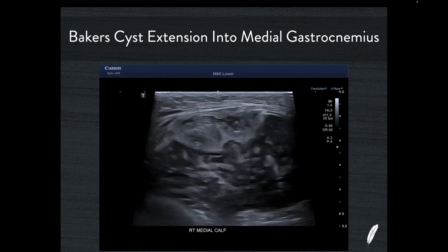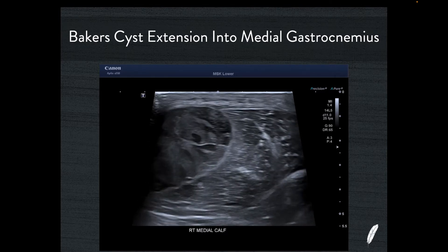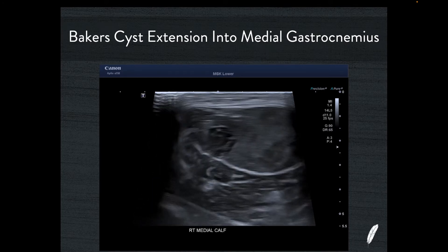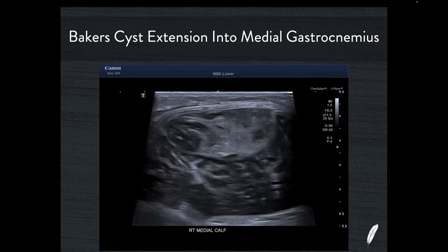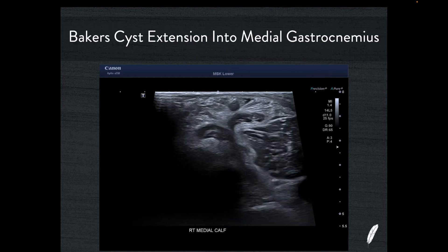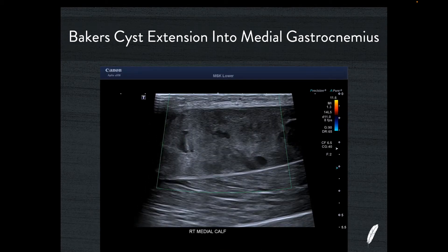This did raise a small concern — how certain can I be that I'm not dealing with an intramuscular sarcoma? But as I scan through it, it's very clear this just looks like blood product. It has very well-circumscribed edges and I can follow it right back to the classic Baker's cyst location, heading proximally until we end up right back between the medial head of gastrocnemius and the semimembranosus tendon. Putting power Doppler on it using low PRF, high gain, and very light transducer pressure, there's just no flow whatsoever inside this haematoma.